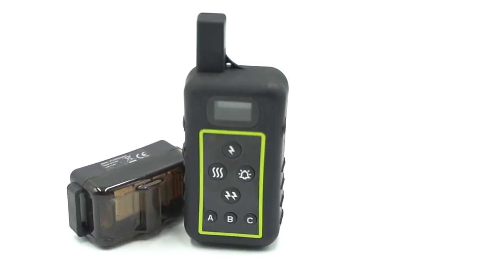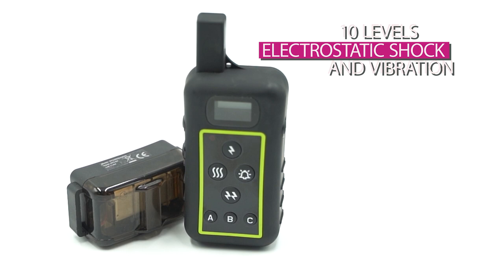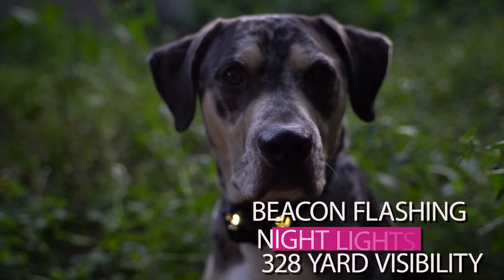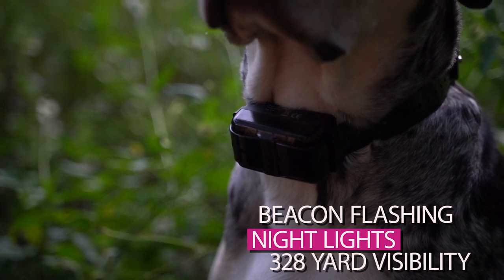Select up to 10 levels of electrostatic shock and vibration levels and additional audible tone to suit your specific dogs and breed types. The My Pet Command training collar has beacon flashing night lights that can be controlled from your remote to see and keep track of your dogs in the dark.